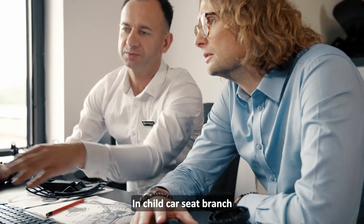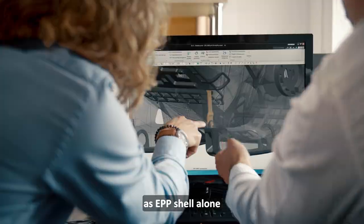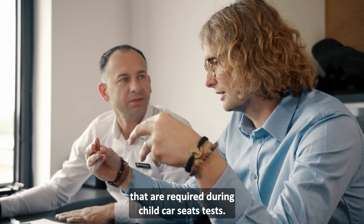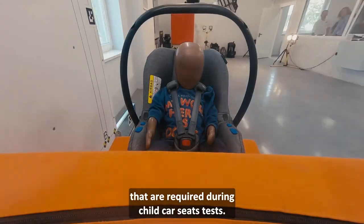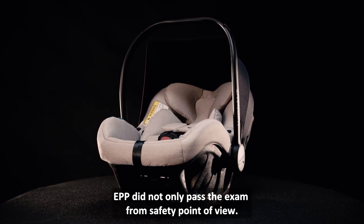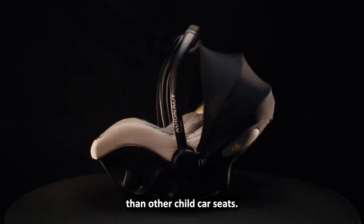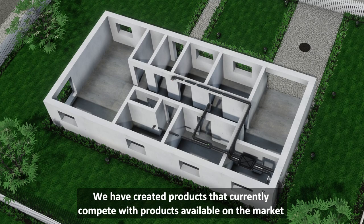In child car seat branch they make the heart of the seat, as EPP shell alone would not transfer such high loads that are required during child car seats tests. EPP did not only pass the exam from a safety point of view — the new Pixel is also 40% lighter than other child car seats.